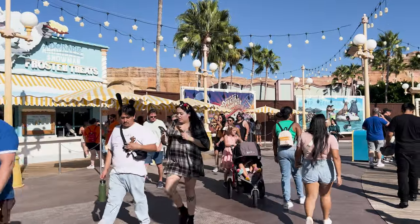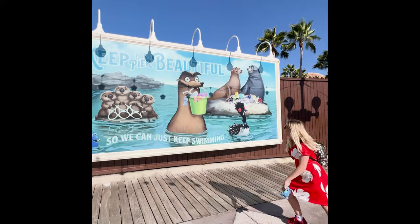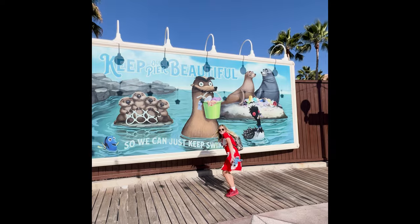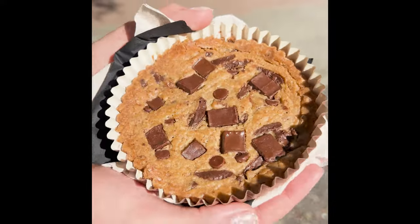Next it was time to head to Pixar Pier for our final Lightning Lane. We absolutely love these little billboards. Before it was time for our Lightning Lane, we had to try Jack Jack's Cookie Num Num because it is delicious.